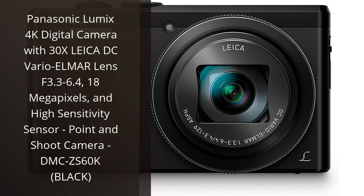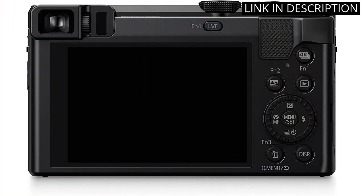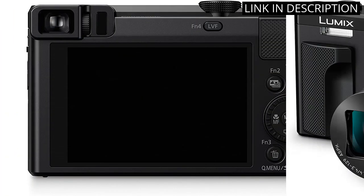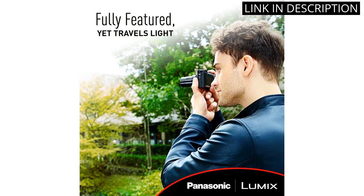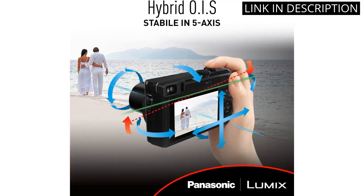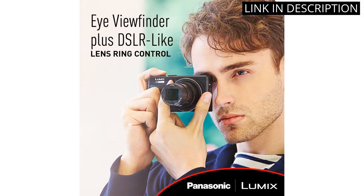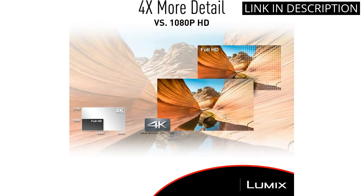I just got my hands on the Panasonic Lumix 4K Digital Camera and I am blown away by its performance. The 30x Leica DC Vario-Elmar lens with f3.3-6.4 aperture and high-sensitivity sensor captures the finest details and produces stunning images. The 18 megapixel resolution is perfect for producing large prints and the point-and-shoot feature is so easy to use.